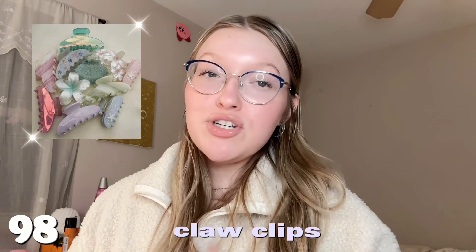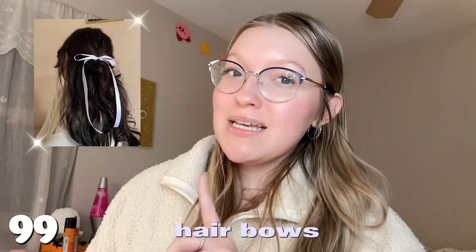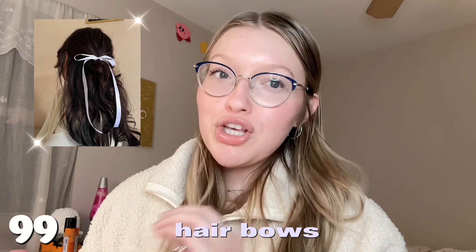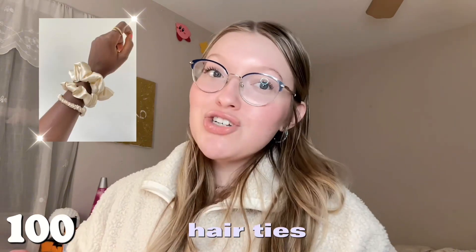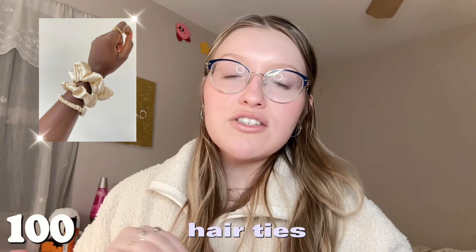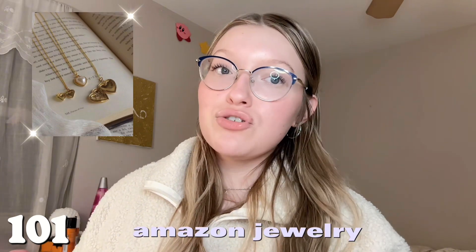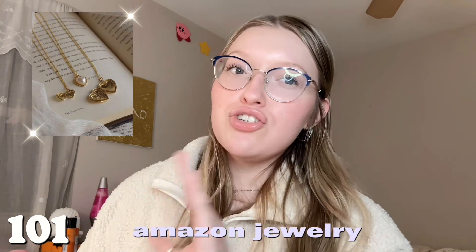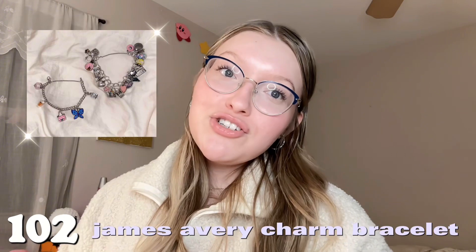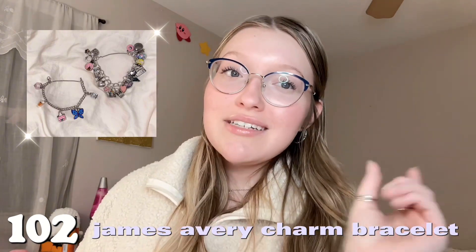Number ninety-six is Doc Martens or any winter-type boots. Number ninety-seven is New Balances. Next category is accessories. Number ninety-eight is claw clips — you can never have too many. Number ninety-nine is hair bows — they've recently made a comeback and look so cute on everybody. Number one hundred is scrunchies or any hair ties — I always lose mine so it's good to have more. Number one hundred and one is any jewelry from Amazon — they have such a great selection.